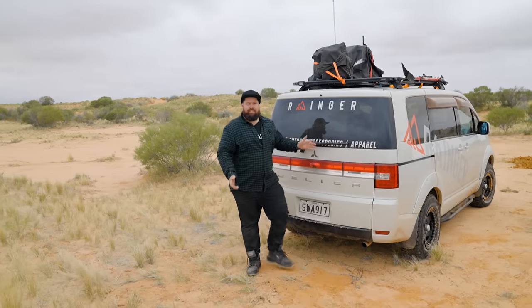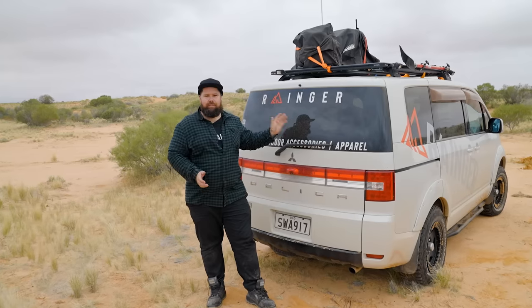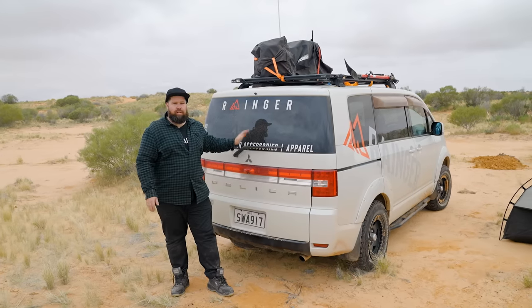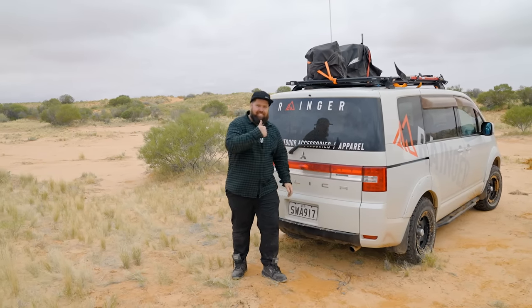Well there it is guys — the Mitsubishi D5 Delica. If you're thinking about getting a van for your travels or anything like that, I highly recommend looking into them. They're great off-road, you can fit a lot inside, and you'll have driving comfort all day long. Cheers guys.